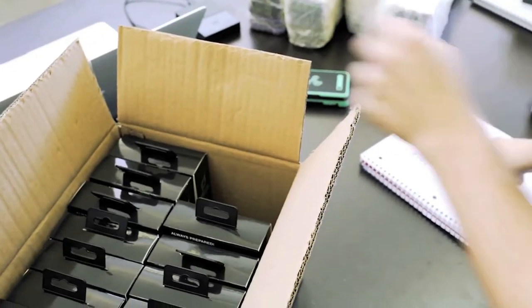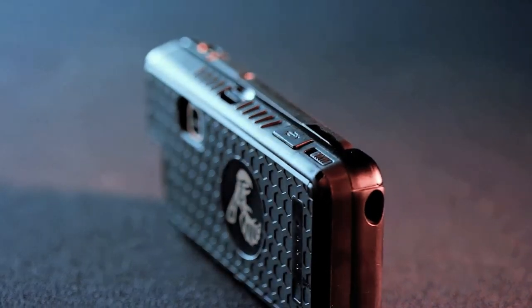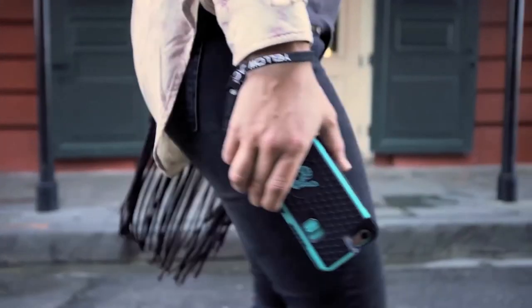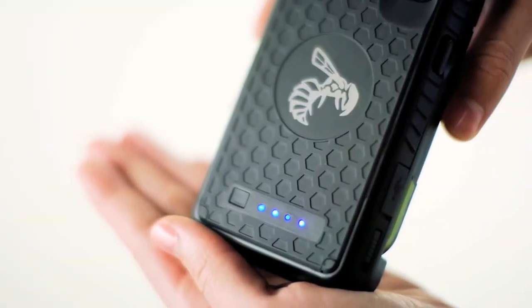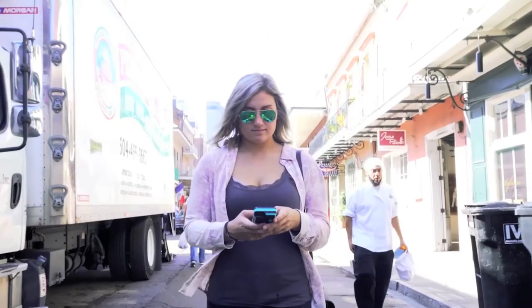In the works with the stun gun, there's also an app coming. Correct — the app is going to do some really great things that we think really kind of complete the package on the usability and help you survive a situation that you might otherwise not be as prepared for.